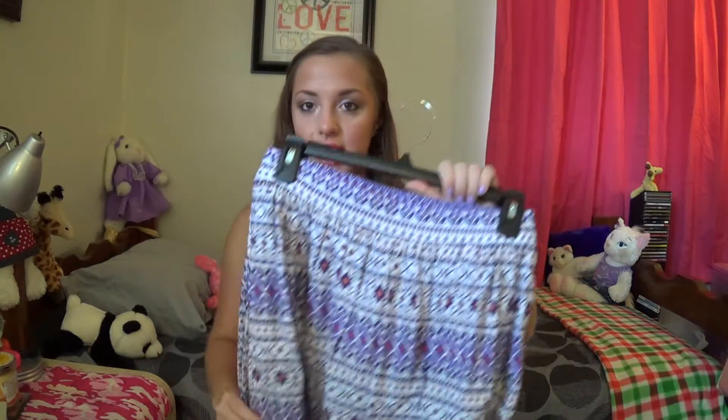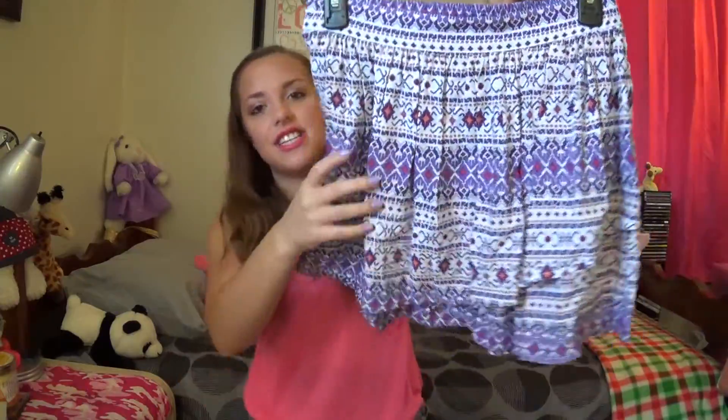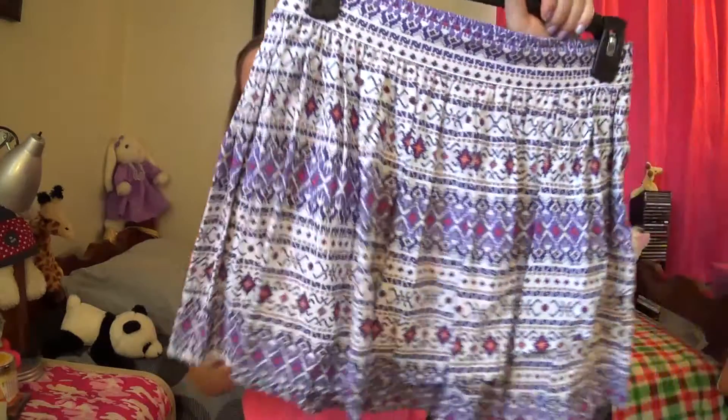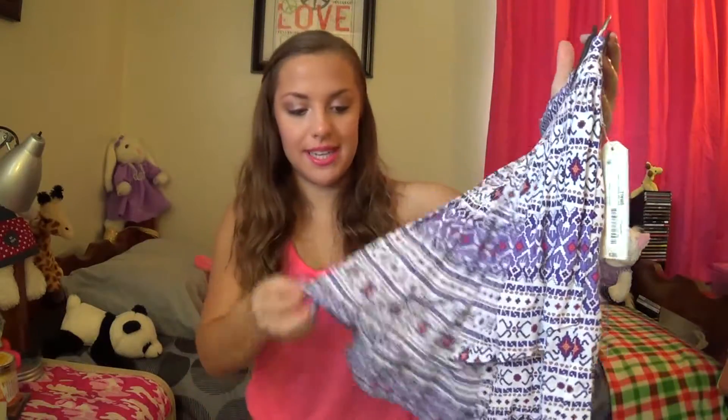The last thing I got from JCPenney is this skirt. It was $30 and it's also by the brand Arizona. It's purple with white and some coral print — just a flowy skirt with a ton of pretty designs.